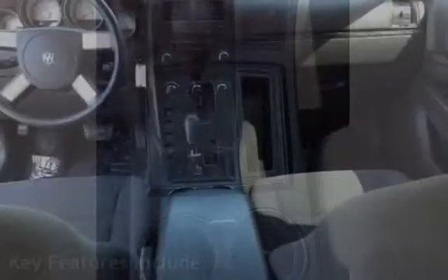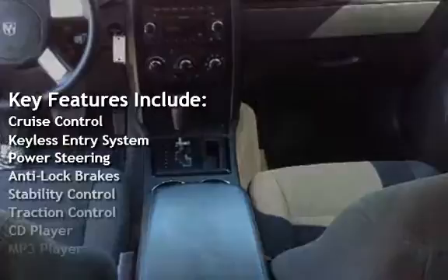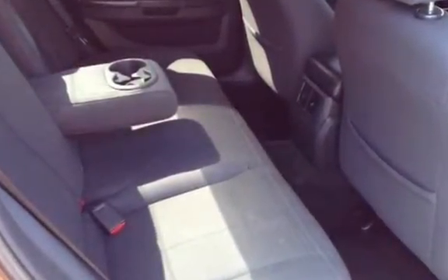Key features include Cruise Control, Keyless Entry, Power Steering, Anti-Lock Brakes, Stability Control, Traction Control, CD Player, MP3 Player, Sirius Satellite Radio, Power Windows, and Power Door Locks.